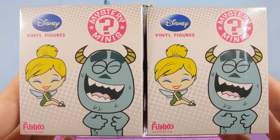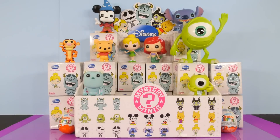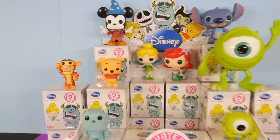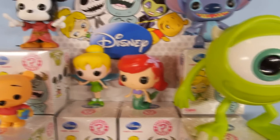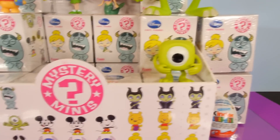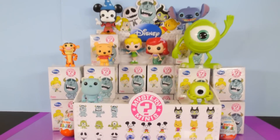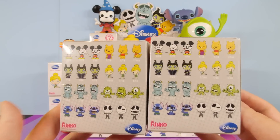Hey, this is Disney Cars Toy Club, and today we have a very special video for you guys. We've shown some of the Mystery Mini Series 1 Disney Vinyl Figures in a lot of different videos, and you guys have enjoyed them so much that today we've decided we're going to open up an entire case. That's 24 packs of the Series 1 Disney Vinyl Figure Mystery Minis. We're also going to open up a Kinder Surprise Egg and a Disney Princess Kinder Surprise Egg.